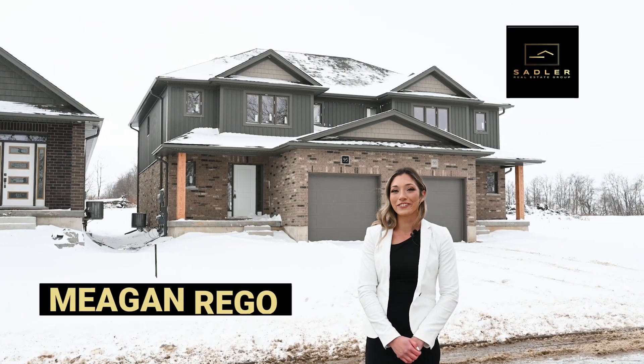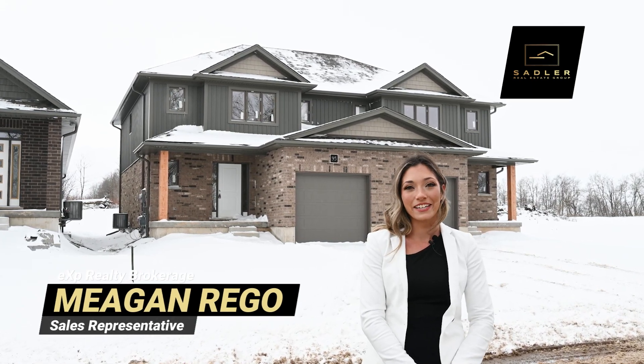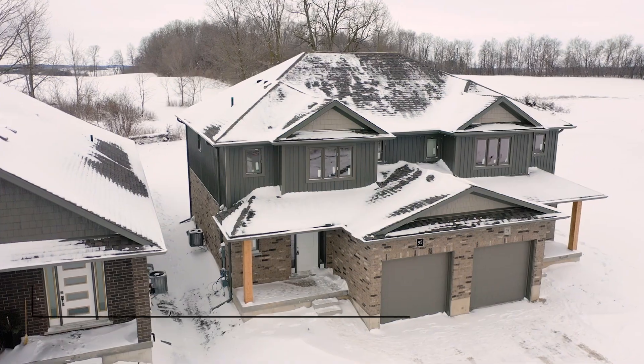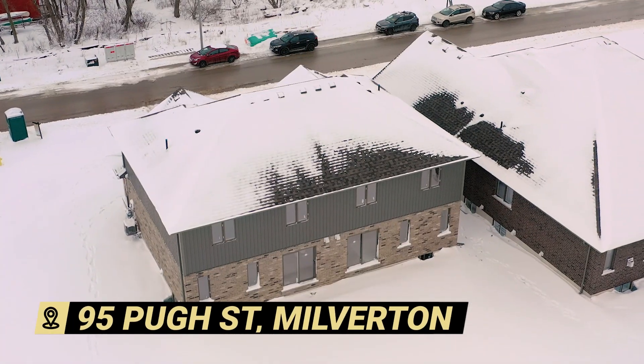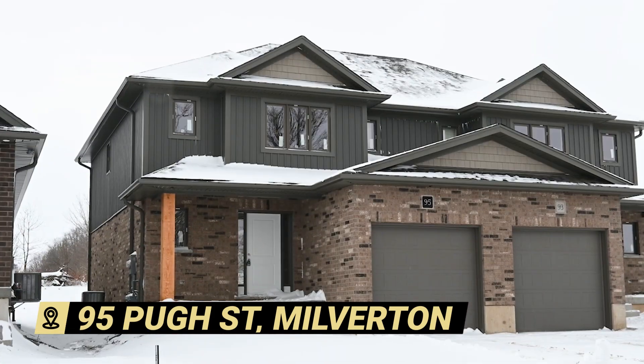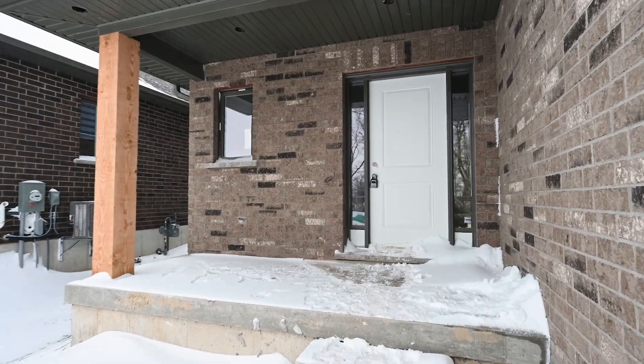Hi, I'm Megan with Sadler Real Estate Group and EXP Realty. Welcome to my listing at 95 Post Street in Milverton. This newly built Stroh home is a beautiful modern semi-detached three-bedroom and three-bathroom which will be filled with premium upgrades to suit your needs.